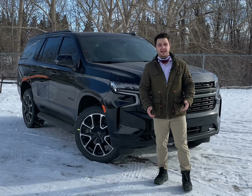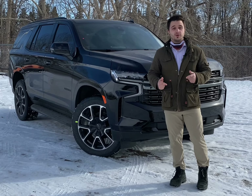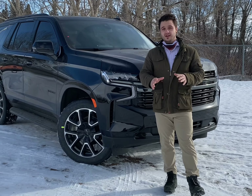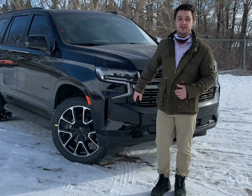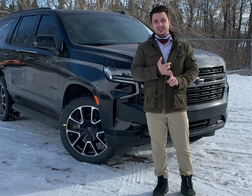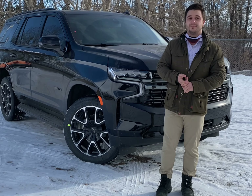Hey guys, it's Mitch here with South 4 Chevrolet, and behind me I've got the first of hopefully many of the 2021 Tahoe with the Duramax. Now for those of you at home who didn't know, we do have the Duramax 3.0 liter with the straight-line 6 configuration offered in the Tahoe. That's going to get you 277 horsepower as well as 460 foot-pounds of torque, all while still being able to tow up to 8,200 pounds.